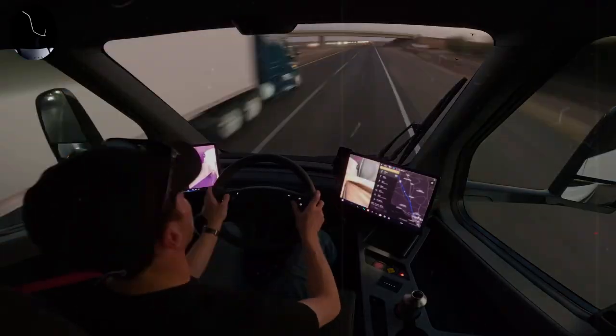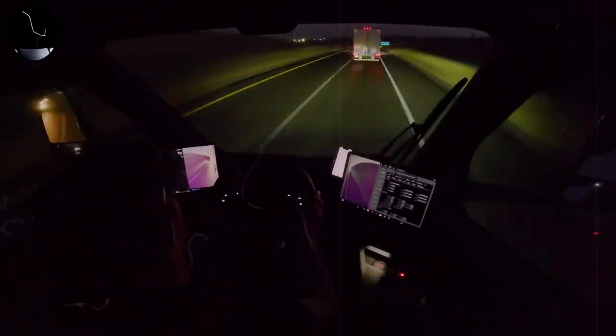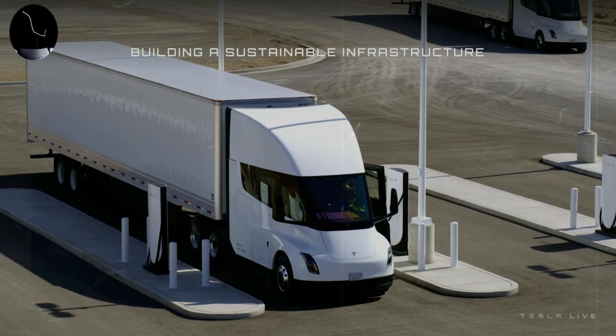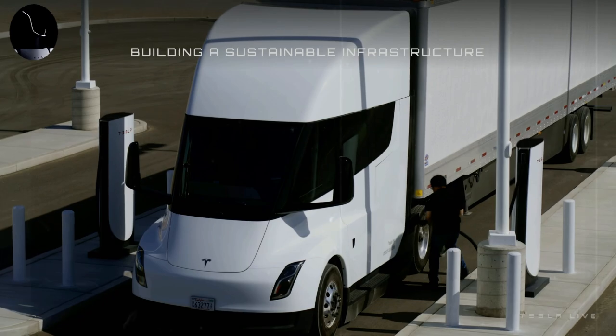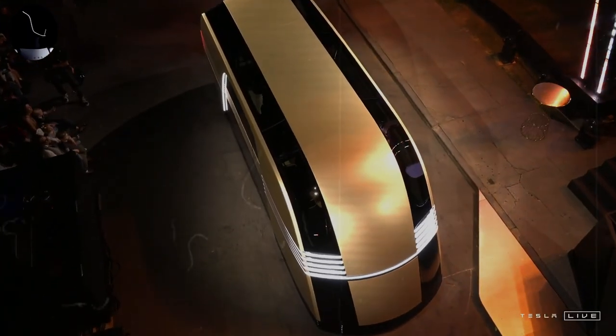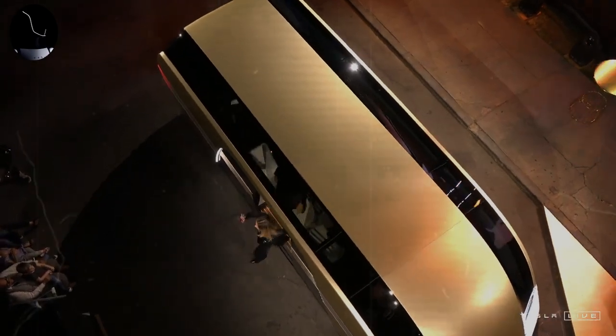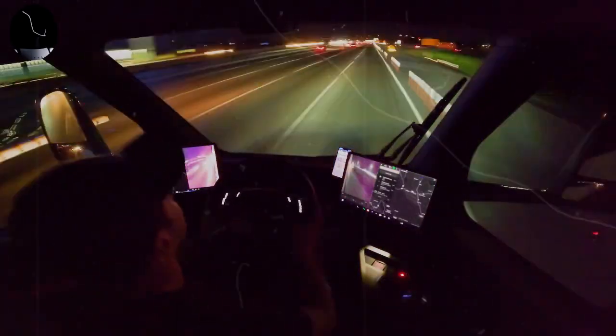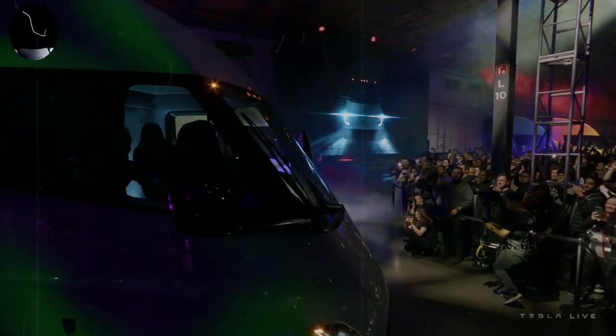Traditional manufacturers are beginning to react to the threat of Tesla Semi. Some have already announced plans to launch electric trucks, such as Freightliner with its eCascadia and Volvo with the Volvo VNR Electric. However, despite efforts to enter the electric vehicle market, many of these initiatives are still in early stages of development or focused on specific niches such as urban deliveries or short distances. The transition to a fully electric fleet of heavy trucks remains a significant challenge, requiring companies to address loading infrastructure, battery costs, and factory adaptation.